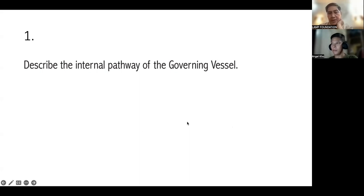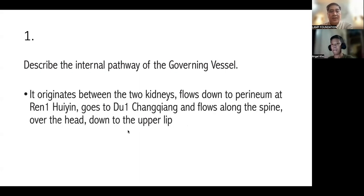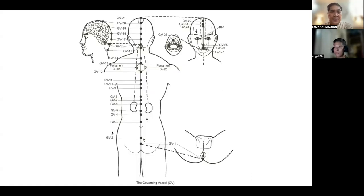What is the last point of the Governing Vessel? It ends at the upper lip. Good. So to simplify: it originates between the two kidneys, then flows down to the perineum at REN1, then to DO1, then it ascends along the spine, up to the head, and down to the upper lip.